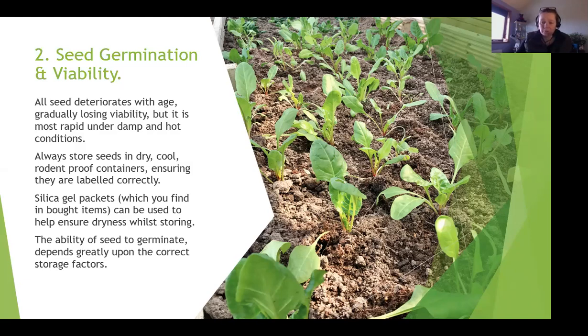If you have problems with mice - out in my shed, for example, every winter I get mice coming in to shelter from the weather - store your seeds in rodent-proof containers. Also ensure that everything is labelled correctly, because some seeds look really similar and if you lose the labels you're not going to have a clue what you're actually sowing.